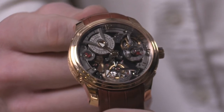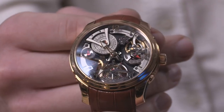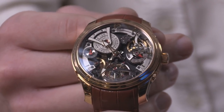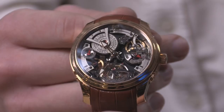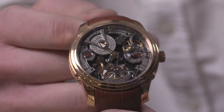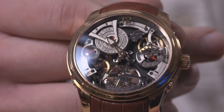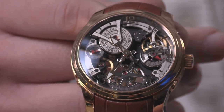Grubel Forsey Double Tourbillon, a 30-degree technique — a timepiece that is larger than life. 47.5 millimeters with four mainspring barrels and two tourbillon regulators. It is truly extravagant in the imperial sense — in the French imperial sense. This is a watch fit for a Bourbon.